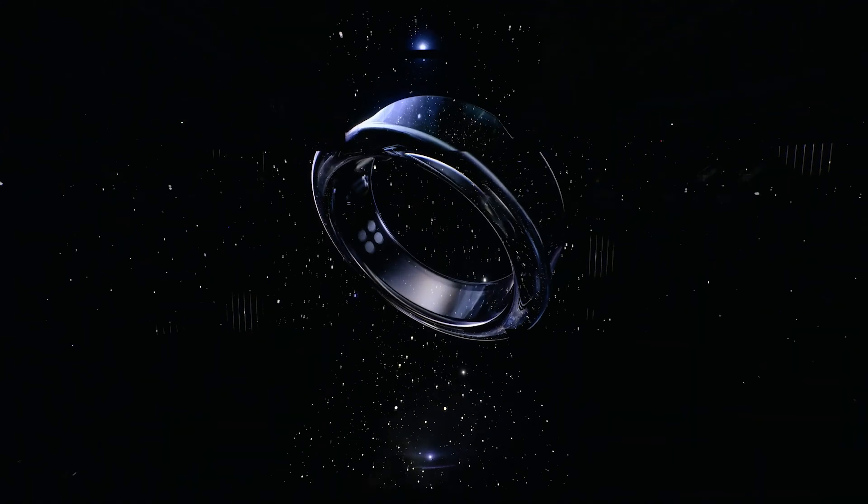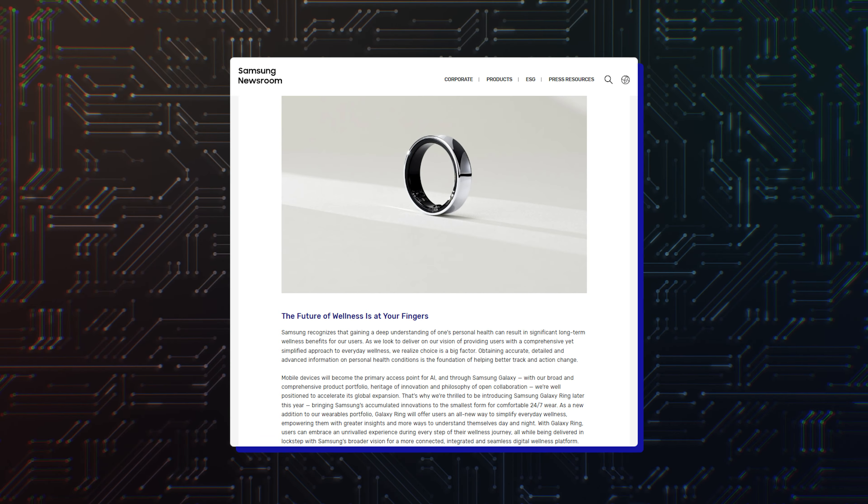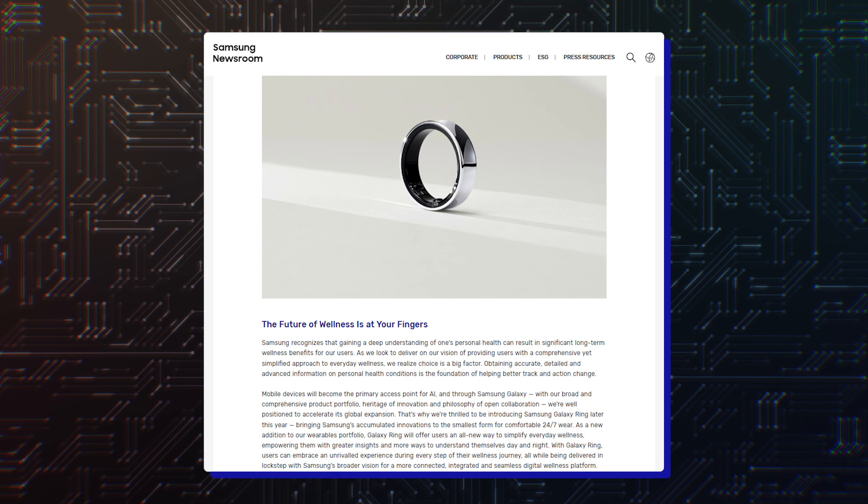Hello folks. Prior rumors claimed the Galaxy Ring could launch in July with ECG, blood flow tracking, impairment support and more, but it seems that there is no need to wait 4 more months to see what this wearable is all about.